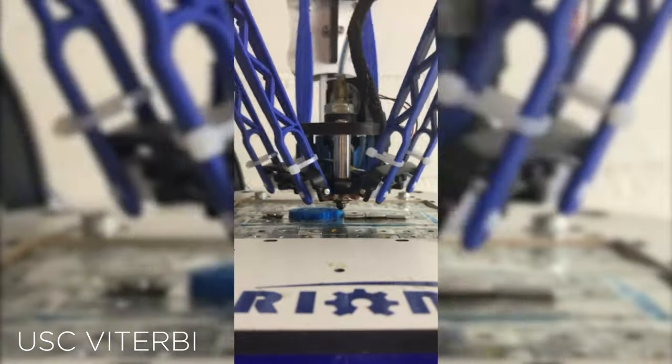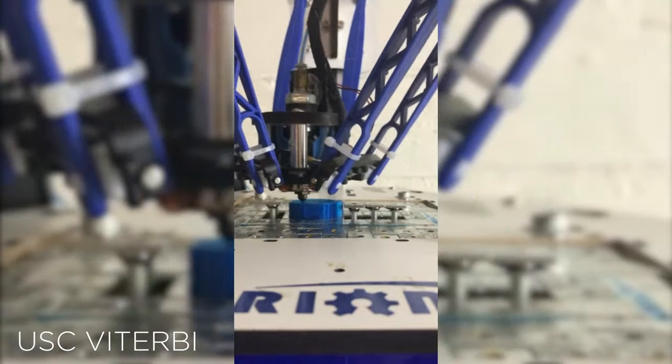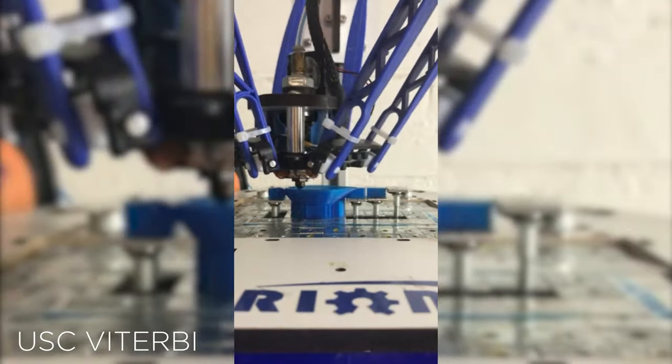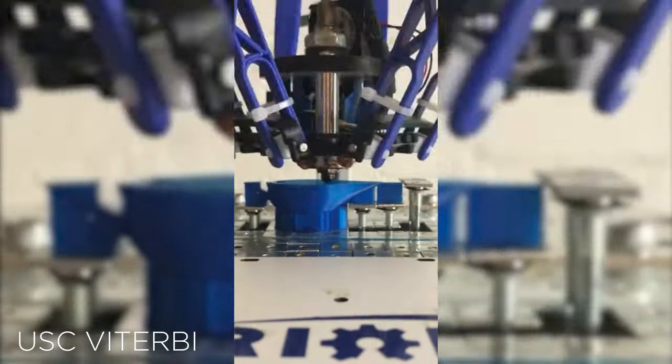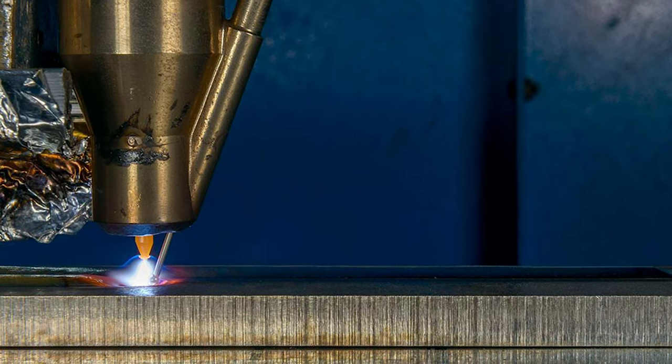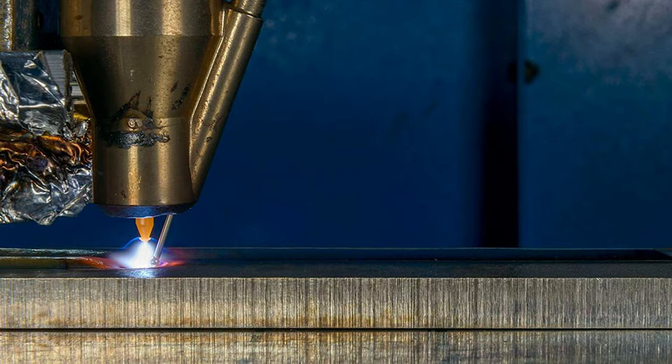USC researchers already created a dynamic print bed for FDM that we covered in another news article you can check out on our channel. Project Imperial isn't the only space-ready additive manufacturing system out there — COSM Advanced Manufacturing Systems has been working on a metal EBM, or electron beam melting, printer for NASA designed for the Artemis program, to allow for in-space automated manufacturing and component repair.